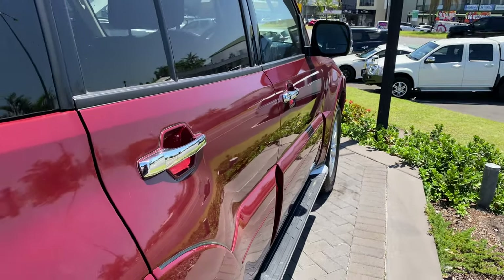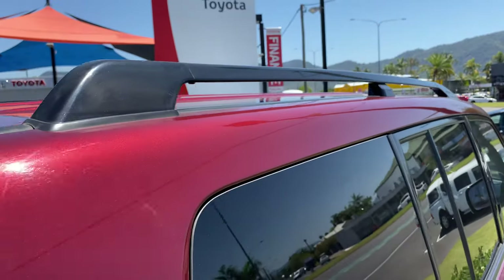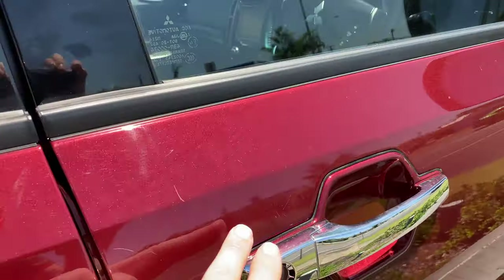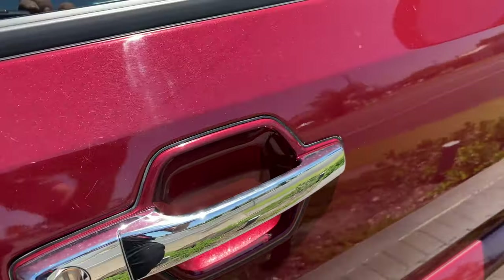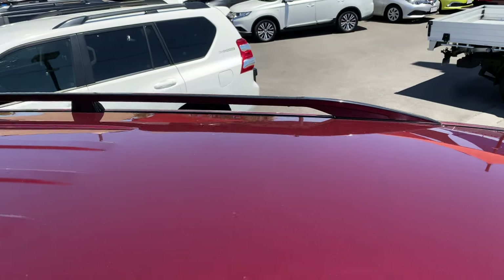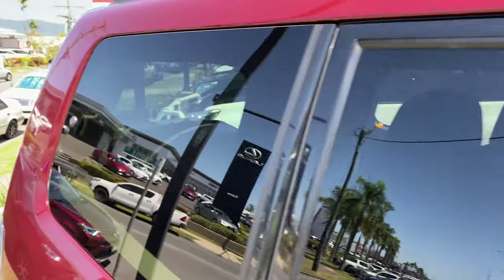Going down the panels — really nice and clean. There are a couple of marks just around here but I could probably see what I can do about that. The roof itself is very nice and clean with no dents or any signs of hail damage or anything like that.